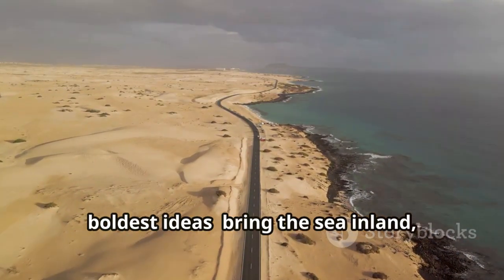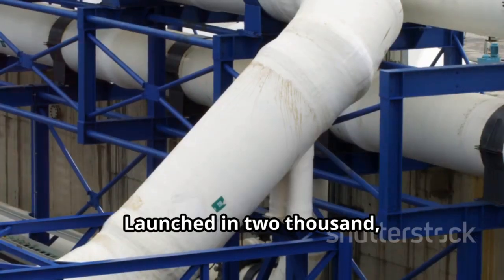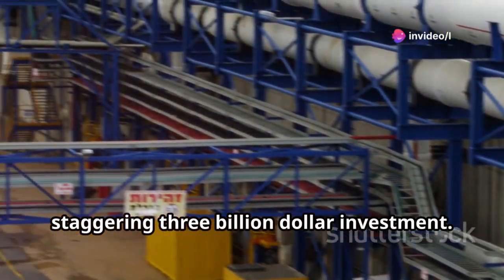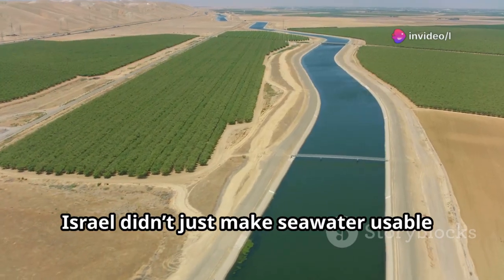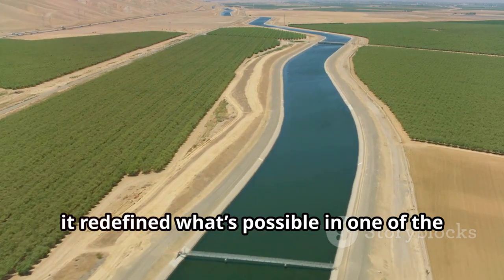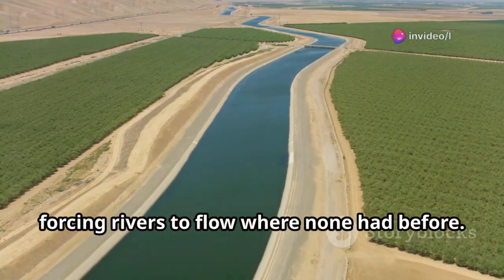That contrast inspired one of Israel's boldest ideas: bring the sea inland, pushing its waters deep into the desert. Launched in 2000, the Desert Water Project carried a staggering $3 billion investment. With it, Israel didn't just make seawater usable — it redefined what's possible in one of the world's harshest environments, forcing rivers to flow where none had before.